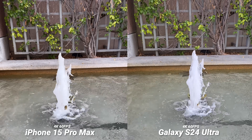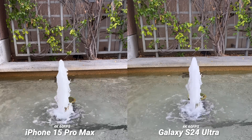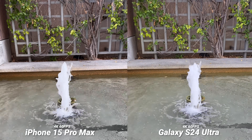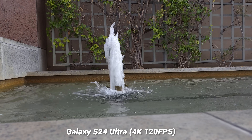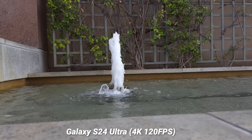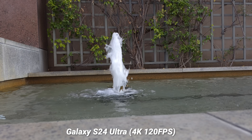Both phones have 4K 60 frames per second on a 4K 30fps timeline, so you do get some higher quality slow motion or ultra smooth video. The Galaxy S24 Ultra this year gets 4K 120 frames per second in pro video mode — here's what it looks like slowed down. That is some fantastic slow motion, a great addition to the camera, and I can't wait to use this more.